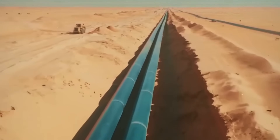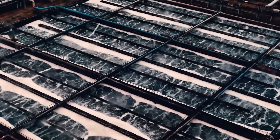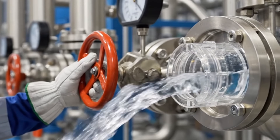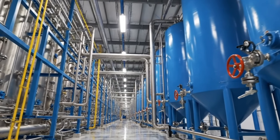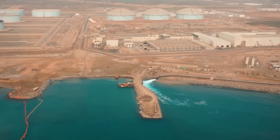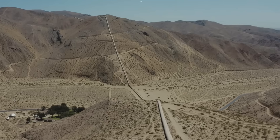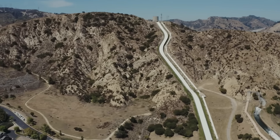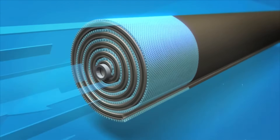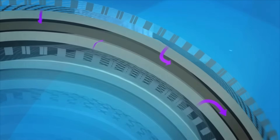But pipelines only solve distribution. The challenge is production — turning seawater into freshwater at industrial scale. Inside those coastal facilities, the process operates continuously 24 hours per day. Each plant processes millions of litres, stripping salt from ocean water through a series of filtration and pressure stages. The transformation begins several hundred metres offshore, where intake lines pull water directly from the ocean. A 63-centimetre pipe can draw up to 15 million litres per day — more than 10,000 litres per minute. Open intake screens catch large debris, while barriers prevent marine life from entering. Everything larger than 4.5 millimetres gets blocked by massive screens.